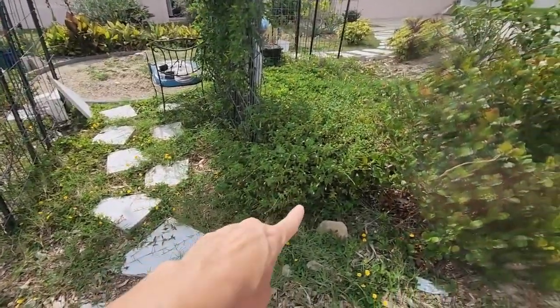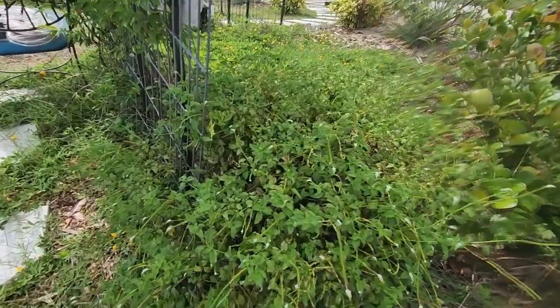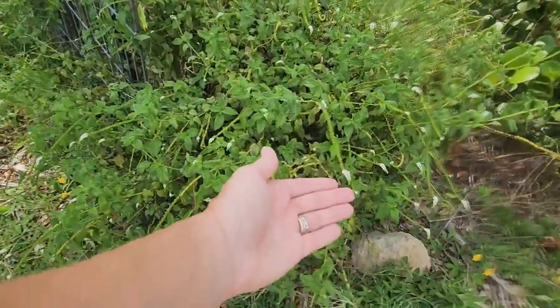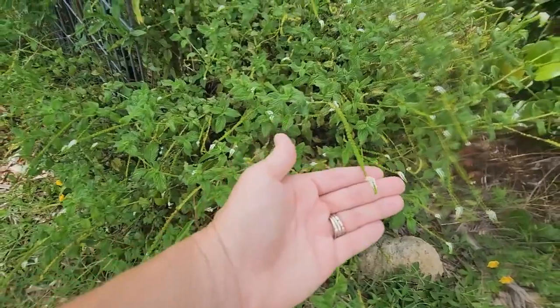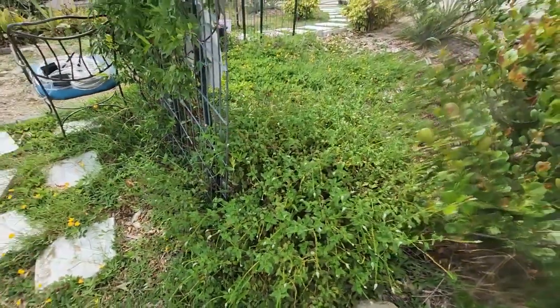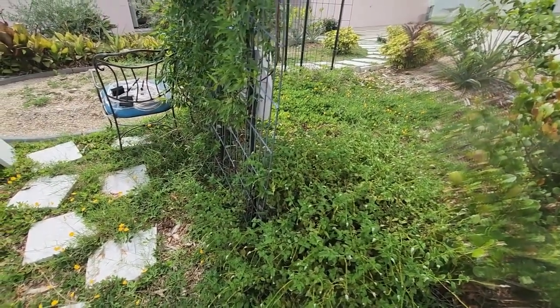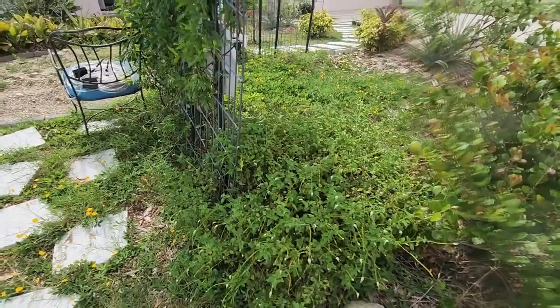This is a native called lizard tail and it's just starting to bloom — you can see the little tiny blooms literally look like a little tail. I cut this back with a vengeance and it'll get huge, but I just whack it down and it keeps coming back. That's the awesomeness of it being a native.